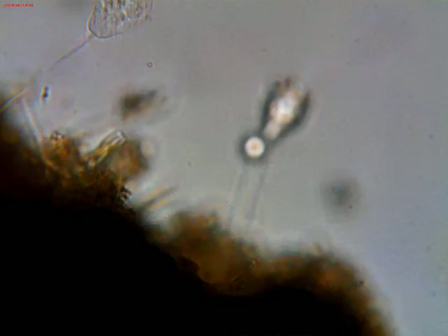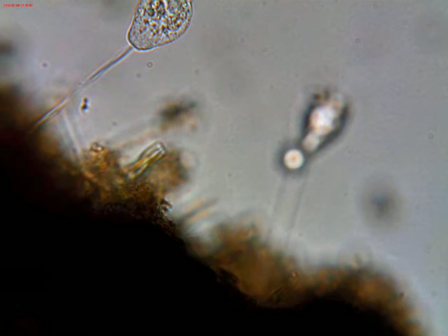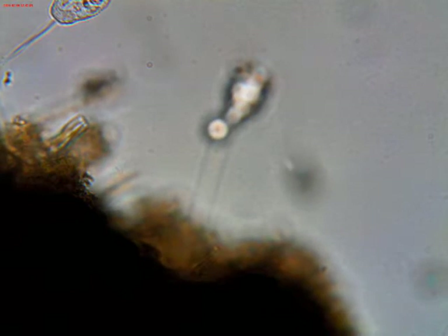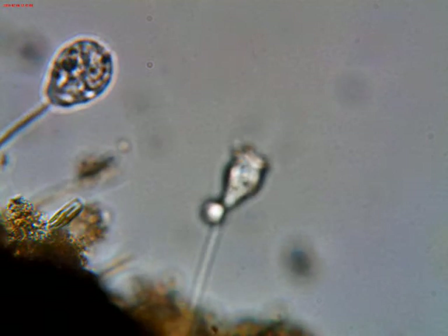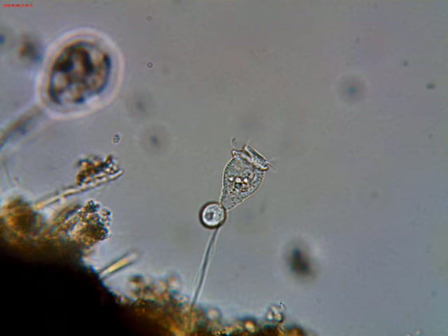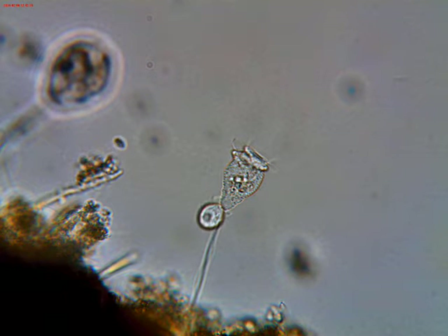Looking around a little further, I saw just to the right of the one that was not opening, I saw another one — what appeared to be another one — and then I saw some little object attached to it that appeared to have cilia beating. And I thought, well, what the heck is that?